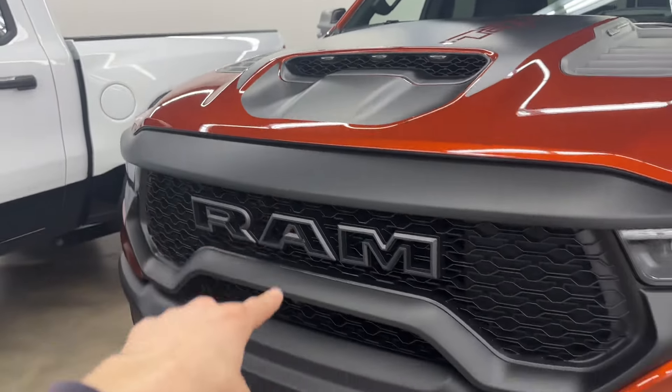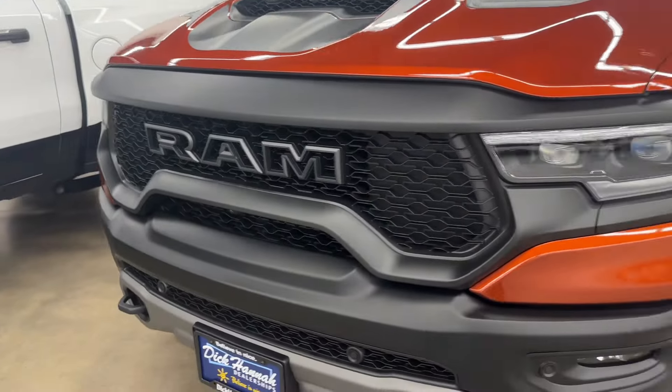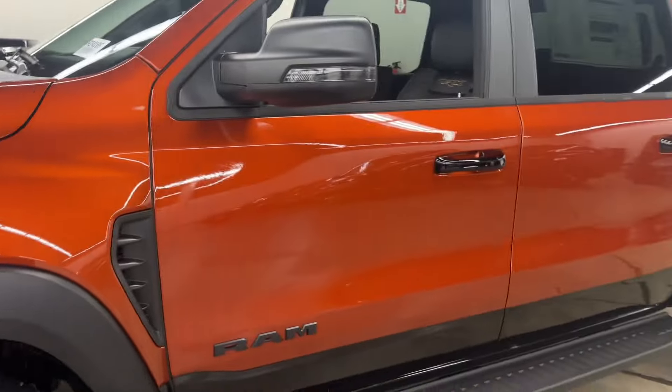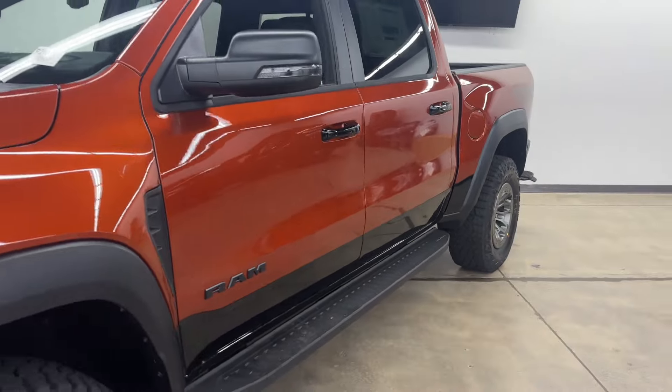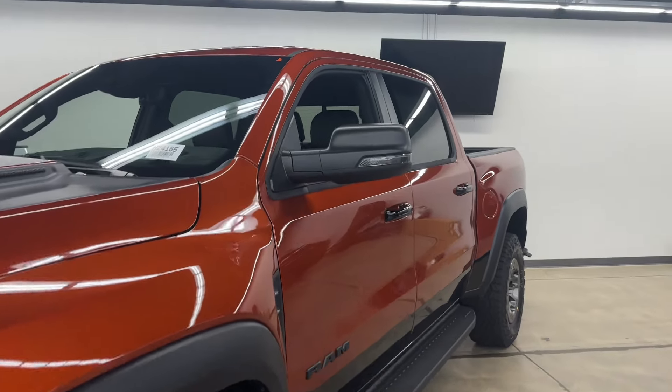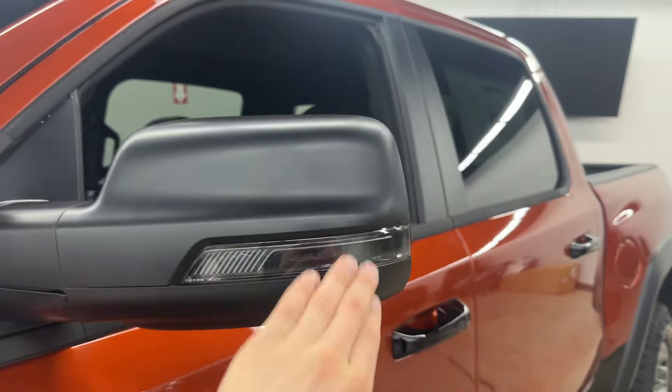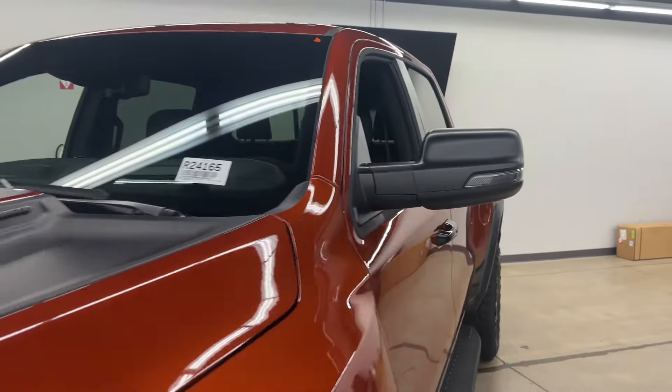The RAM TRX has a 6.2-liter V8 supercharged Hellcat engine, and it needs a lot of air to cool it down. So you've got air vents on the bottom, on the side of the headlights by the fender, and in the back — air flows smoothly through the front, sides, and back.